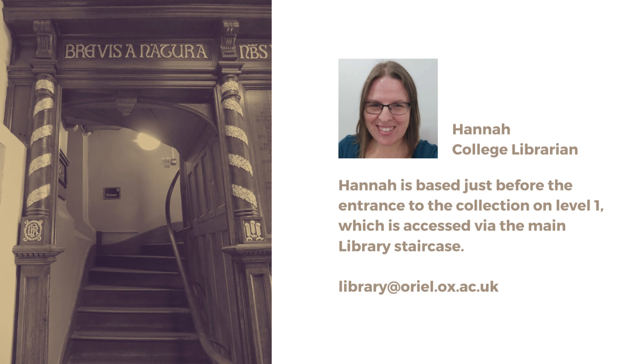Hannah is our College Librarian and is based just before the entrance to the collection on Level 1, which is accessed via the main library staircase.